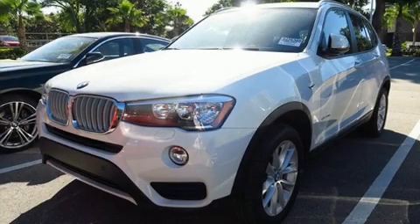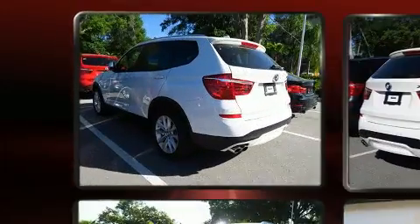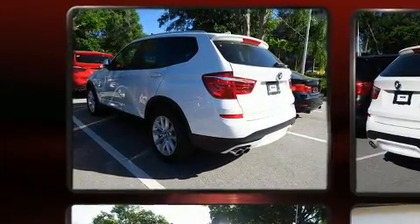You can expect a lot from the 2017 BMW X3. With less than 10,000 miles on the odometer, this vehicle is constructed with a discerning driver in mind.